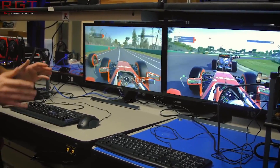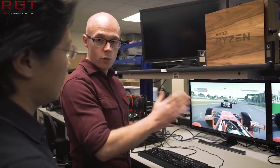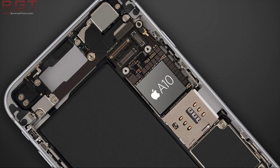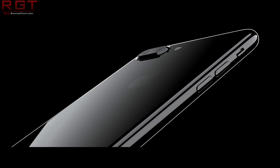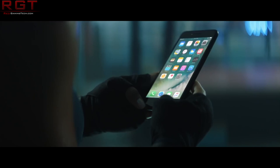Now, Imagination Technologies — for those of you who do not know — are responsible for producing the GPUs inside a whole bunch of devices. This includes, but is not limited to, Apple's tablets, iPhones, and iPods. They also produce for other companies as well, but a large percentage of their money — around 50% — actually comes from Apple, which is a large swathe of cash.